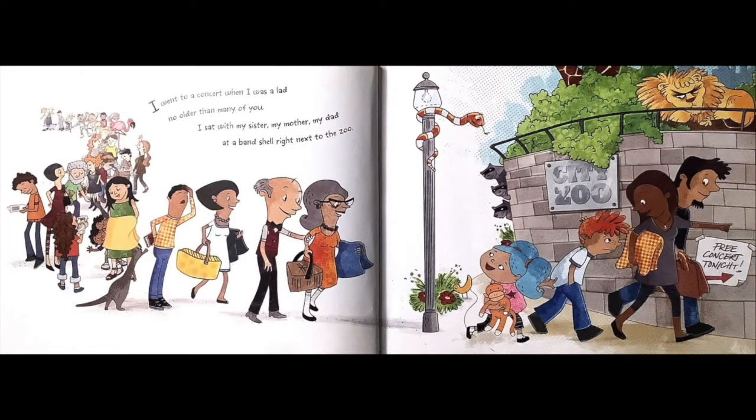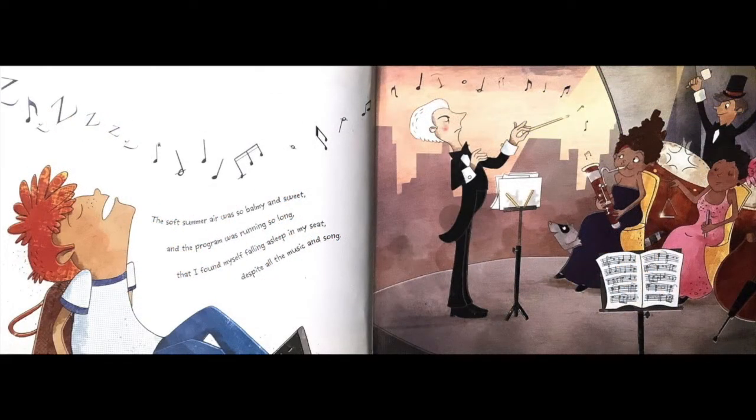I went to a concert when I was a lad, no older than many of you. I sat with my sister, my mother, my dad at a band show right next to the zoo. The soft summer air was so balmy and sweet and the program was running so long that I found myself falling asleep in my seat despite all the music and song.